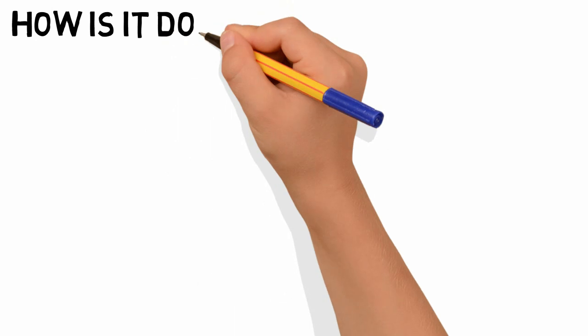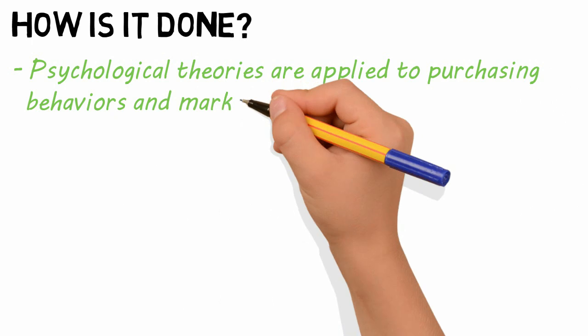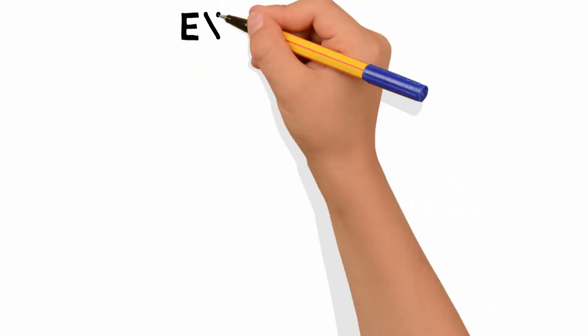So how is it done? Psychological theories are applied to purchasing behaviors, and marketers use those theories in an effort to influence consumer behaviors. Let's look at some examples.